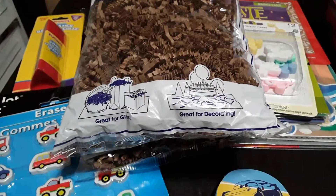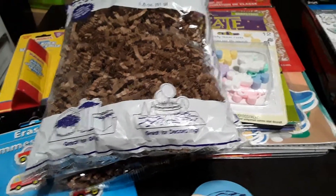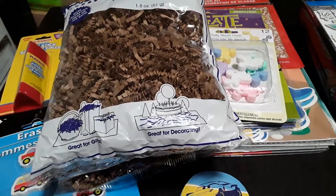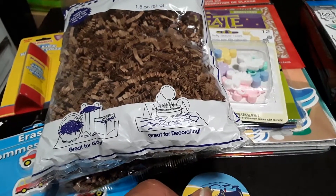Hey guys, it's Shauna and today I have a Dollar Tree haul I want to share with you all. Our Dollar Trees here in Canada are $1.25 each per item. So I'll just show you what I picked up.